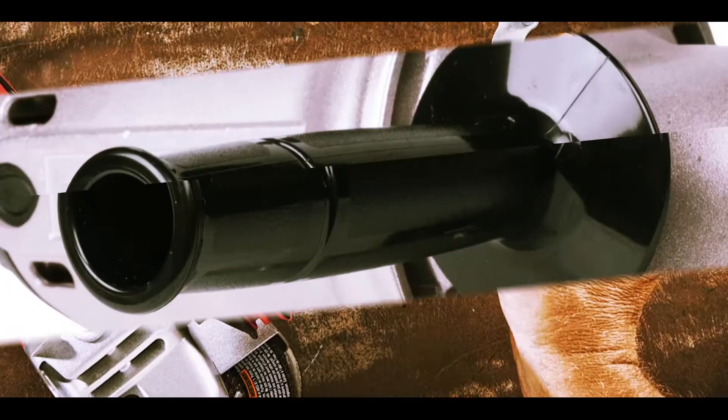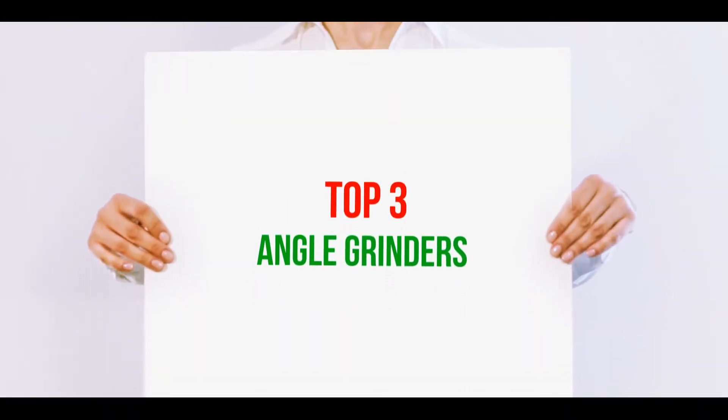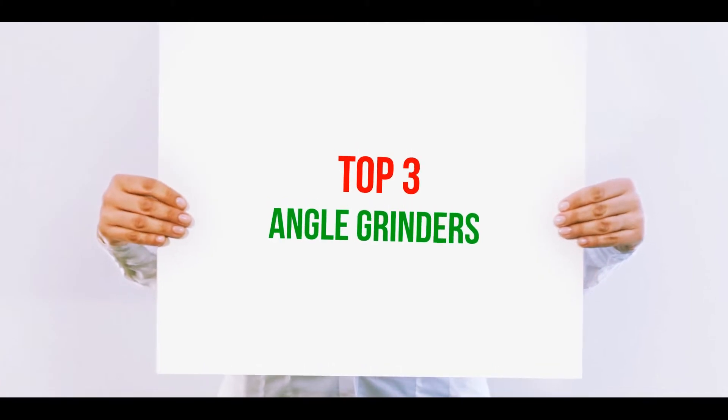Hi guys, welcome back to my channel. In today's video we're going to check out the top three best angle grinders.